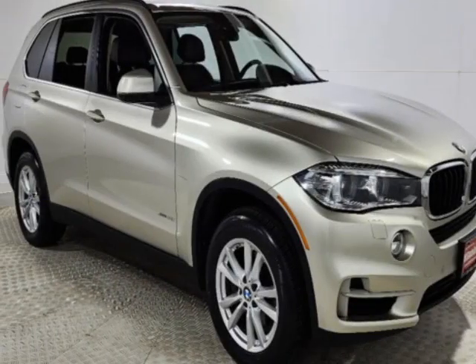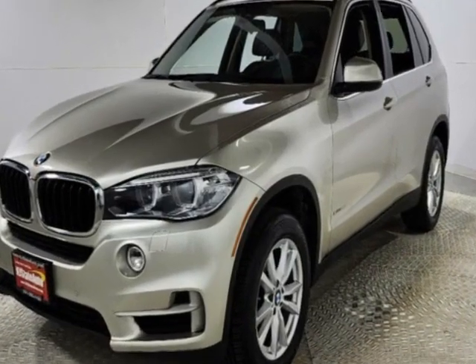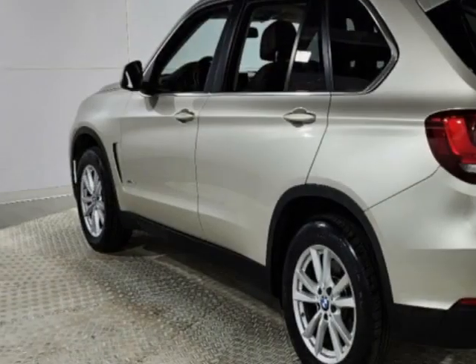Take a look at this 2015 BMW X5. This X5 has just under 91,000 miles. This vehicle has a limited warranty.